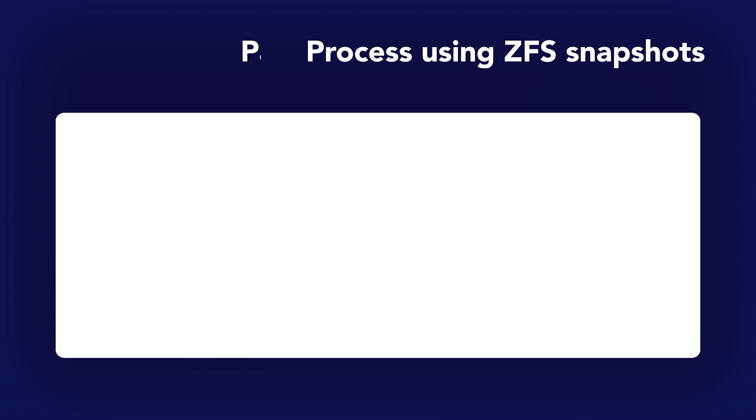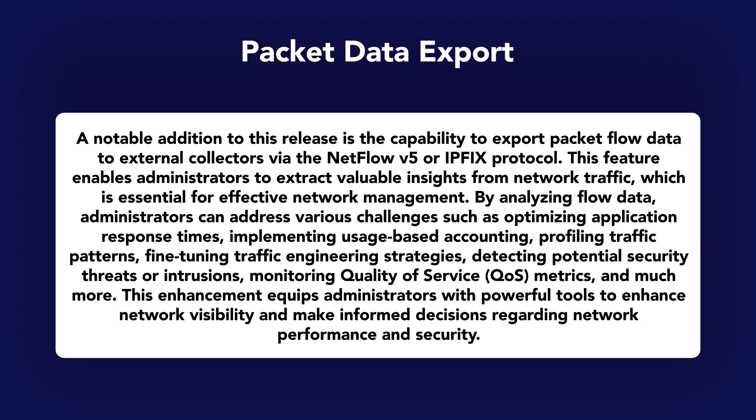Next up, we have packet flow data export. We utilize Pflow to export packet flow data from the PF packet filter to external collectors using the NetFlow v5 or IPFIX protocols, giving you a detailed view of how your traffic moves through your network. The data is collected directly from firewall states and does not require a separate daemon, service, or add-on package.